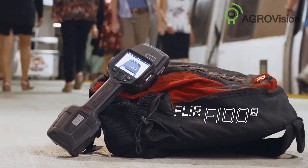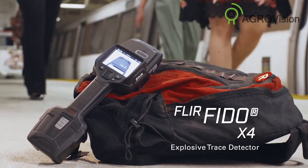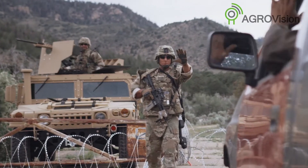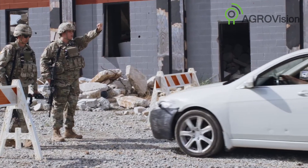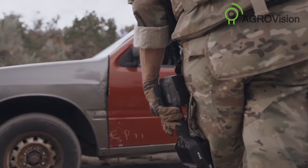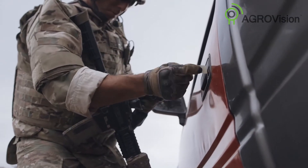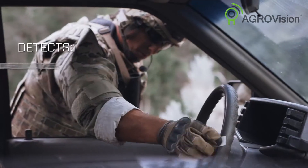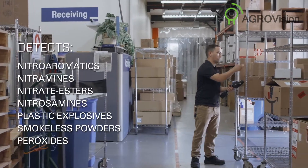The FLIR FIDO X4 is ready when you are. Checkpoints are the first line of defense, keeping explosive threats out. FLIR's true trace detection technology delivers expanded threat coverage and presumptive identification for specific explosives, with unmatched sensitivity so you can easily detect threats at levels other trace detectors can't.